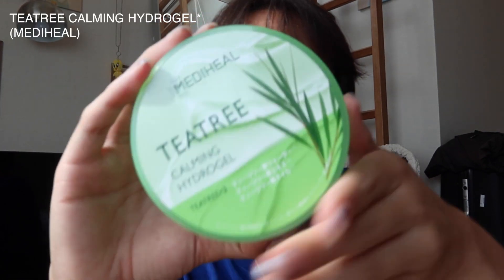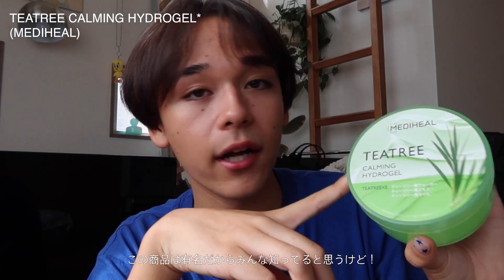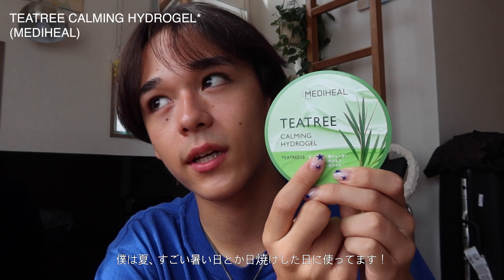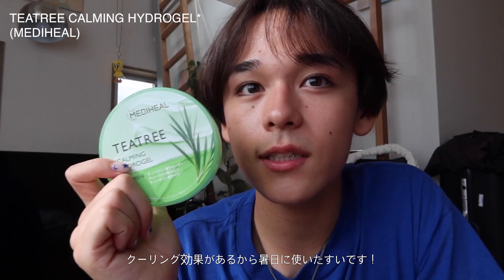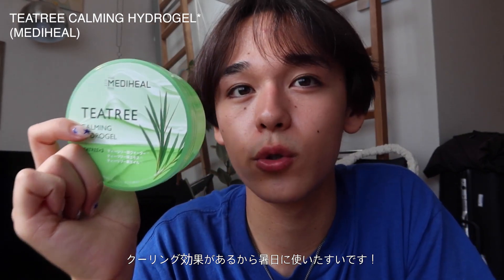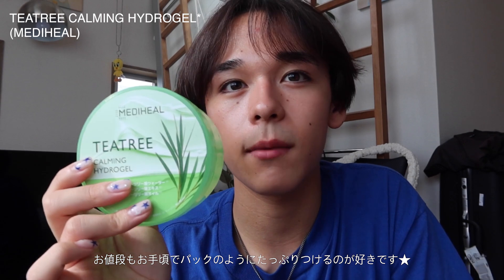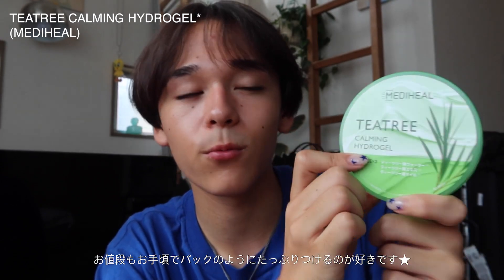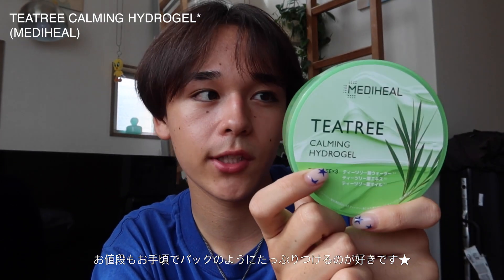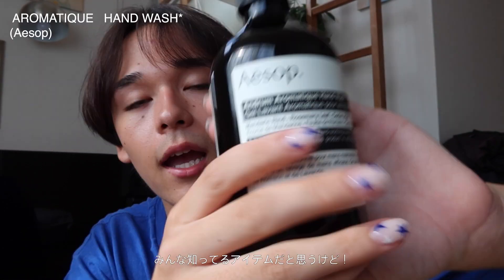Another cream I use is the tea tree calming hydro gel. This is really popular — I've seen a lot of people use it. I definitely use this on a really hot day or when I get sunburned. It's an essential for sunburn. It was really cheap, around seven or eight dollars for 250ml. I use so much of it when I want the tea tree benefits, especially on my face after sun exposure.